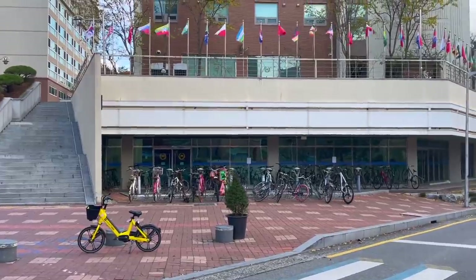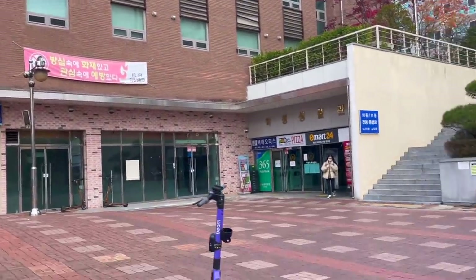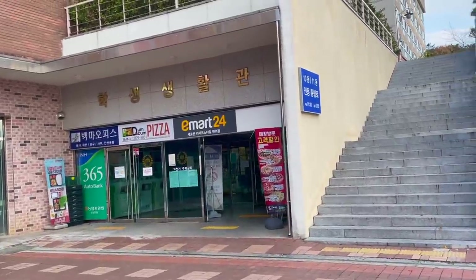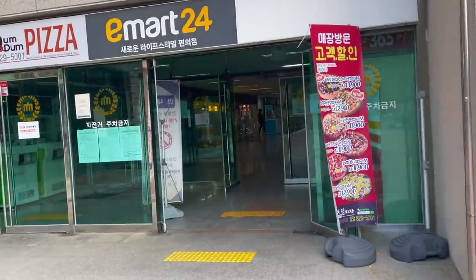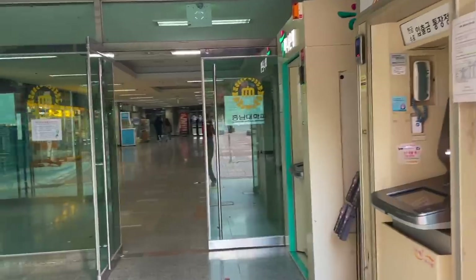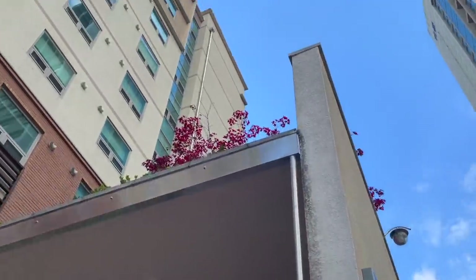Here we have the haksing sikdang, the student cafeteria, just below the dormitories. This is the seventh dormitory and below the dorms we have a lot of shops — E-Mart and stuff inside. We also have ATMs here, and there is a cafe right below the dormitory.